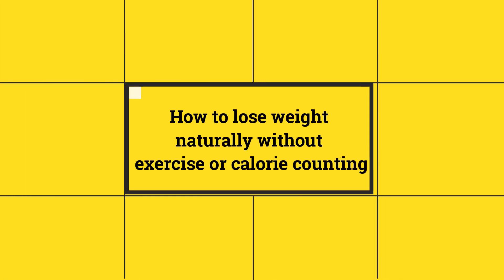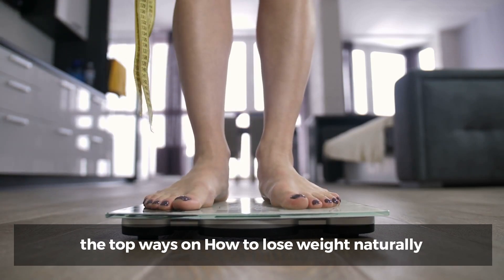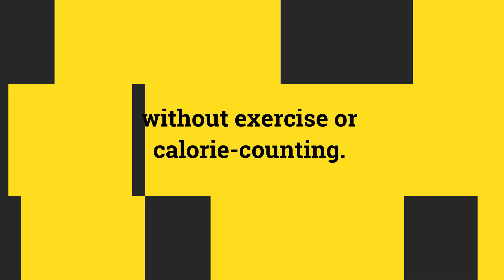How to lose weight naturally without exercise or calorie counting. In today's video, we're revealing the top ways on how to lose weight naturally without exercise or calorie counting.